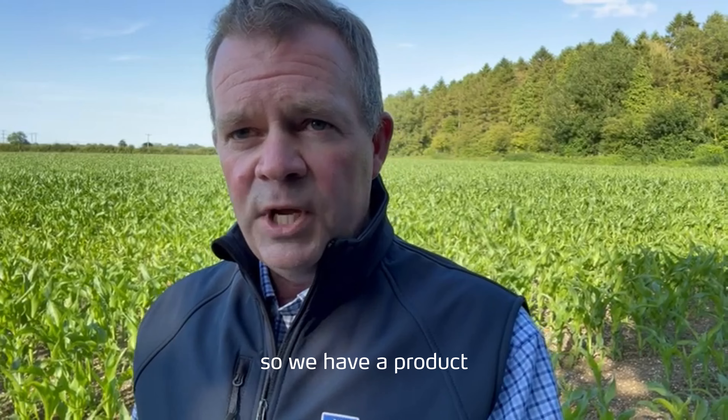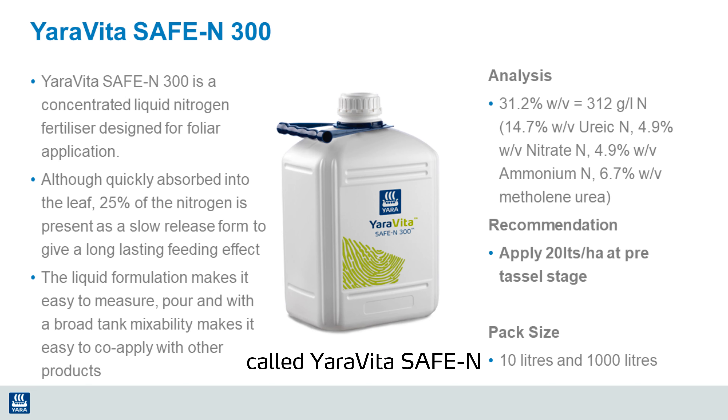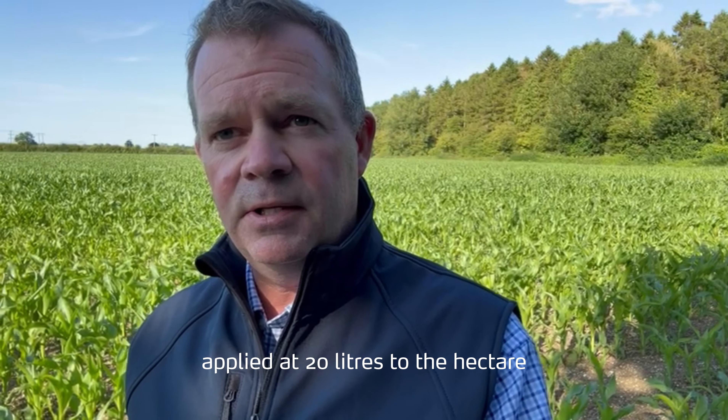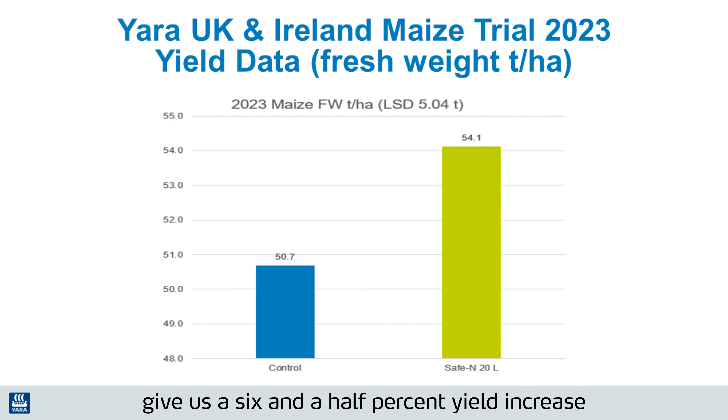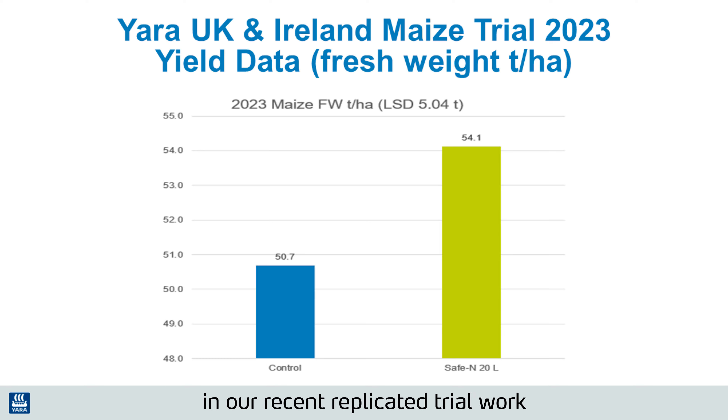We have a product in the Yaravita range called Yaravita Safe N. It's a fully formulated concentrated form of nitrogen, and we've seen applications of Safe N applied at 20 litres to the hectare pre-tassel give us a 6.5% yield increase in our recent replicated trial work.